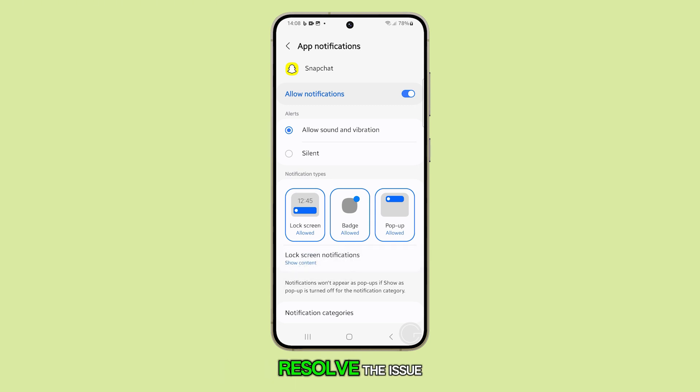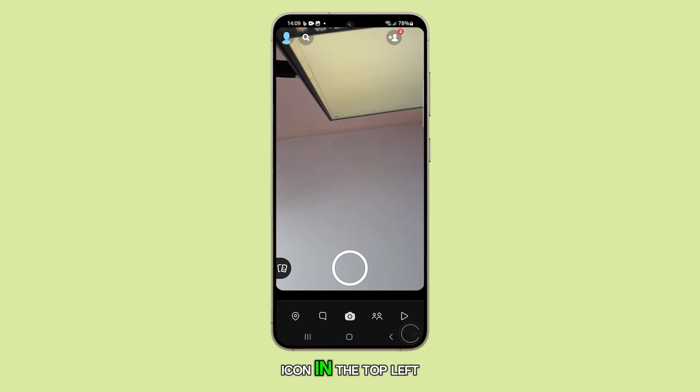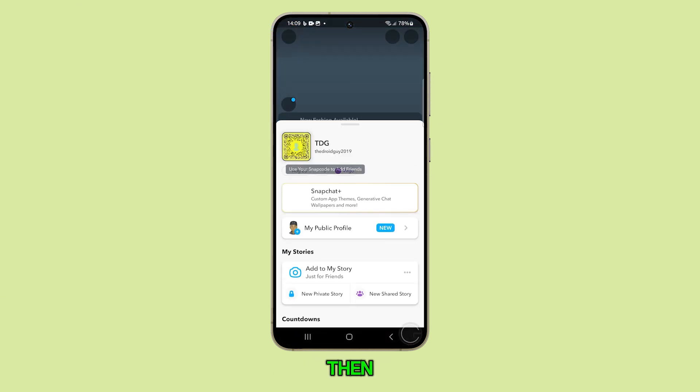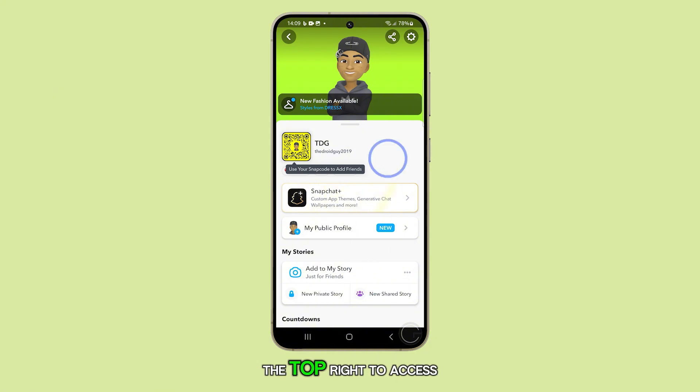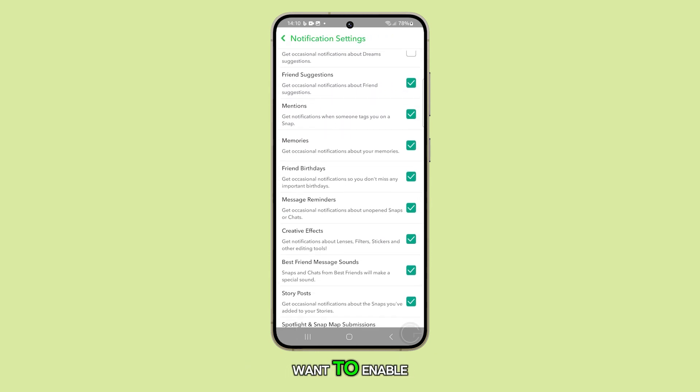If tweaking these settings doesn't resolve the issue, it might be related to Snapchat's in-app notification settings. Open the Snapchat app and tap on your profile icon in the top left corner. Then tap the gear icon in the top right to access settings. Scroll down to Notifications and check the options you want to enable.